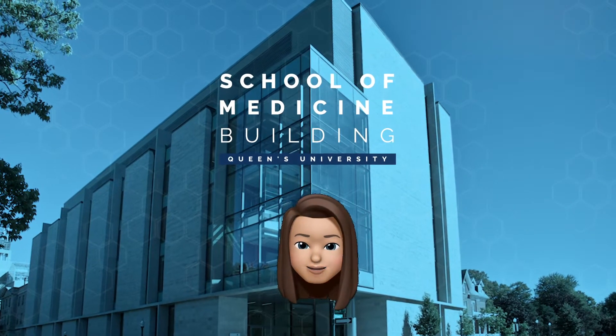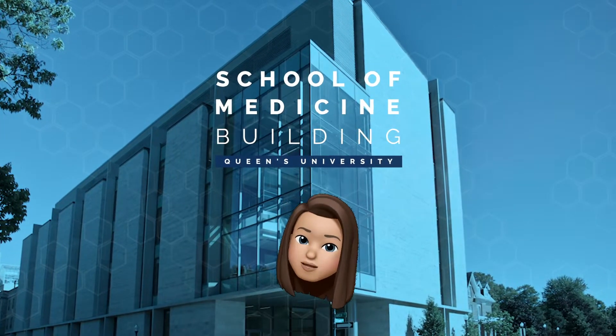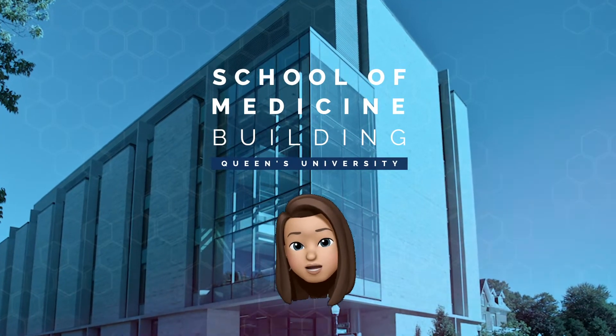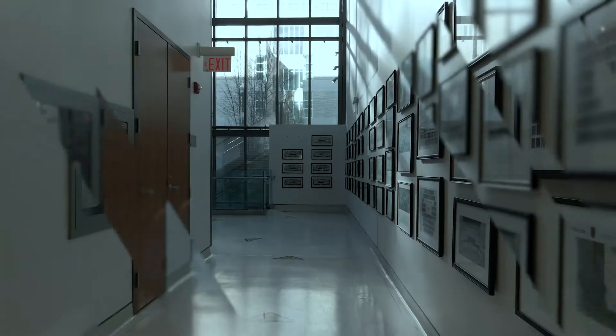Hello and welcome to the Queen's School of Medicine. The building was opened in September 2011 to enhance the education of our students and ultimately provide our region, province and country with greater access to doctors.